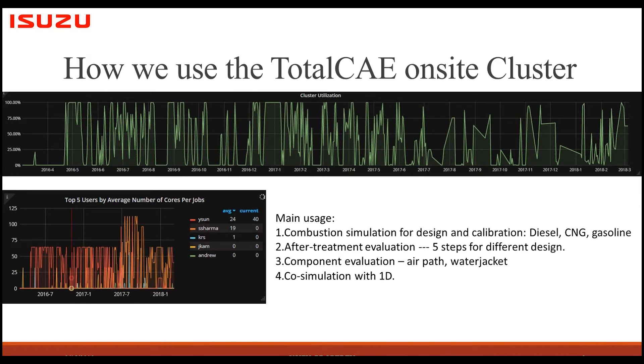Hi everybody, this is Yong from Isuzu — I work as a senior engineer here. I want to introduce how we use the TotalCAE on-site cluster for our projects. We have four major usages of CFD simulation. The first is combustion simulation, primarily for design and calibration. We do simulations for diesel, CNG, and gasoline — even for diesel, which doesn't have as much cycle-to-cycle variation, we still need to run two to three cycles, which takes two to three days even with 46 processors.